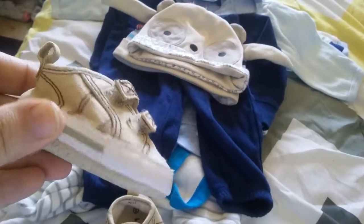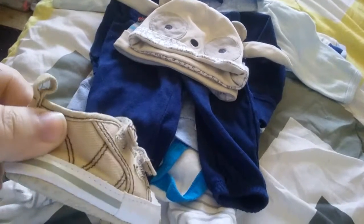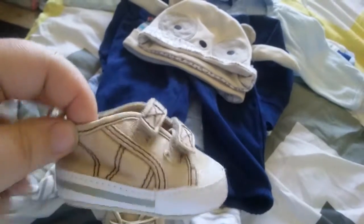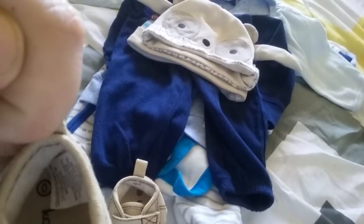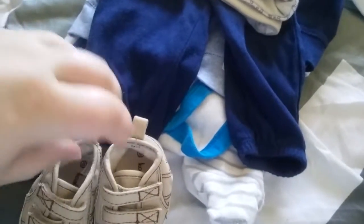We got these little itty-bitty khaki colored shoes with white and a little stripe on them, and they are by Koala Baby — that's a Target brand I think — and they are size 0.